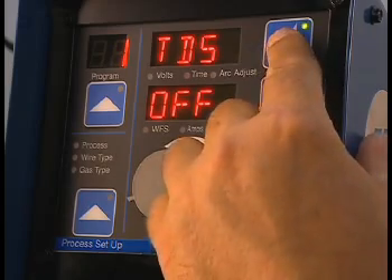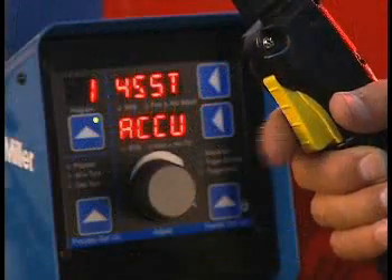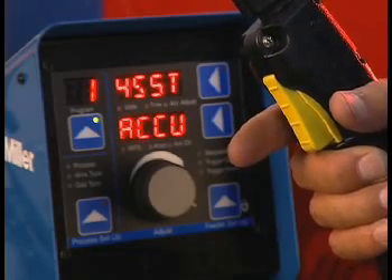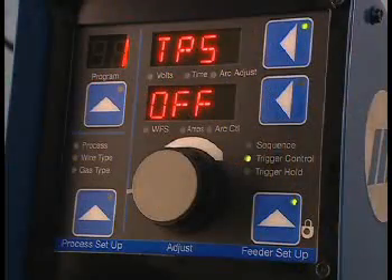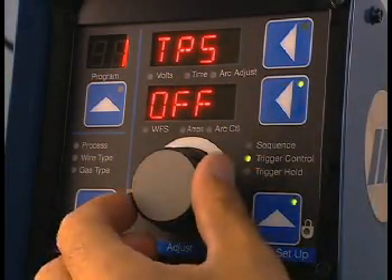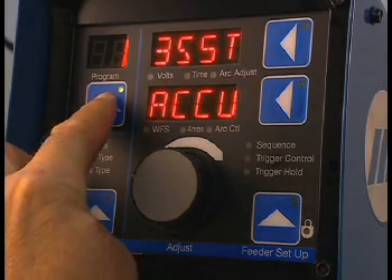Press the upper display button and turn the adjust knob to TPS. TPS stands for trigger program select, which allows the changing of programs or schedules by pulling and releasing the torch trigger quickly when not welding. To turn on TPS, press the lower display button and turn the adjust knob to on. To allow program selection, a pre-flow value must be entered — any one of the eight programs with 0.2 seconds of pre-flow or more will allow trigger selection. To turn off TPS, turn the adjust knob to off. To exit the trigger control program, press the program button.